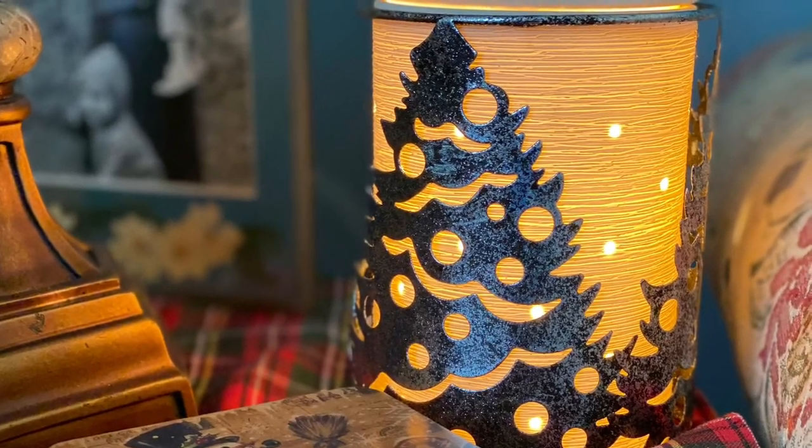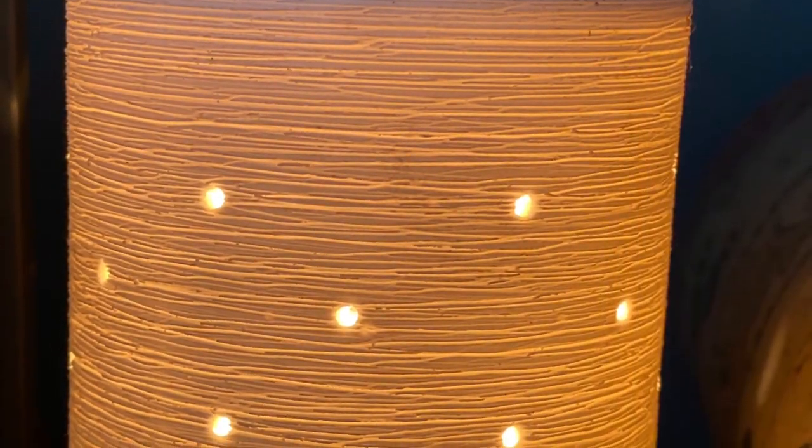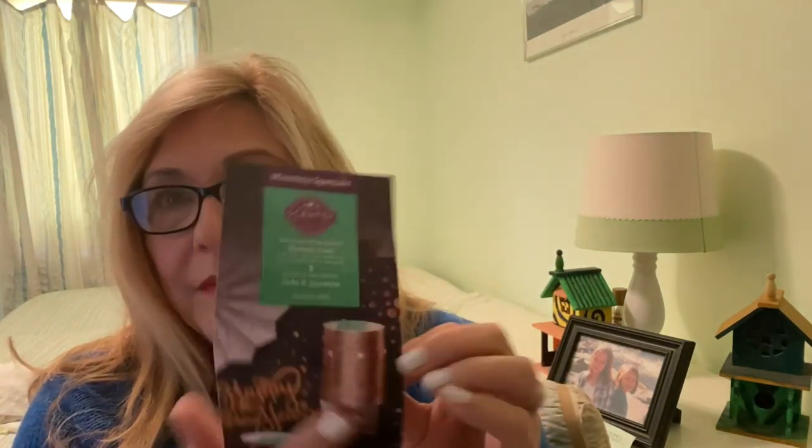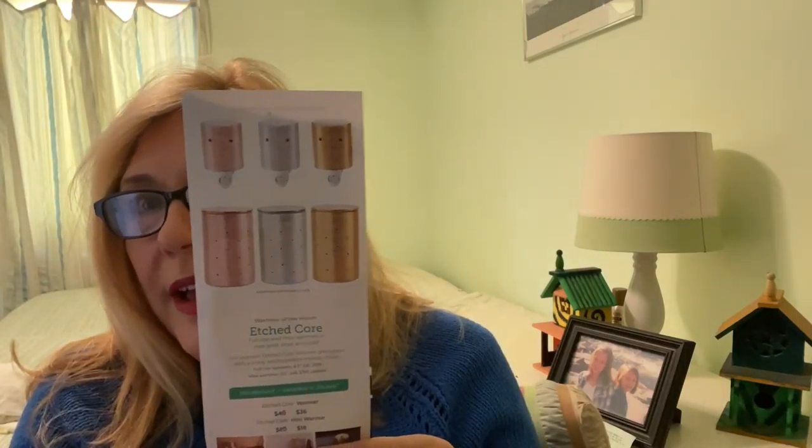I just want to come to you with the monthly special. What is available to you guys at a discount of 10% is the Etched Core Warmer. You may know of it — I'll insert it here so you can see what I'm talking about. What Sensei did was glam it up, and I'm going to show you this in the brochure — these are the glammed-up Core Warmers.